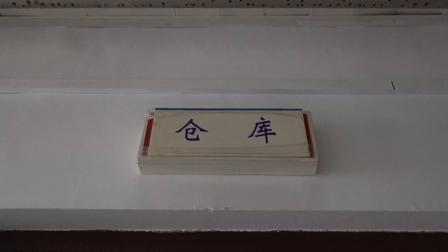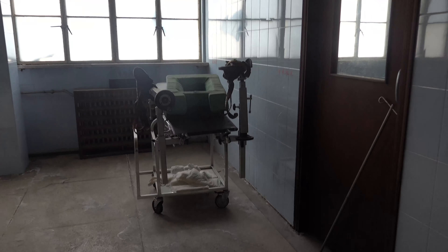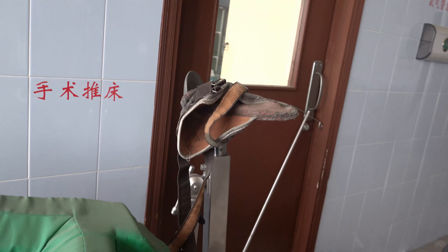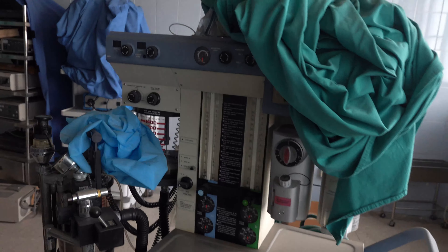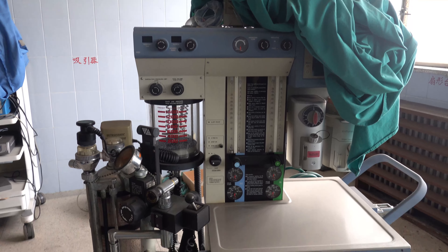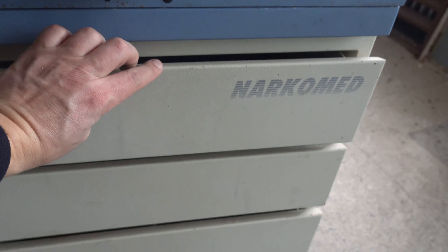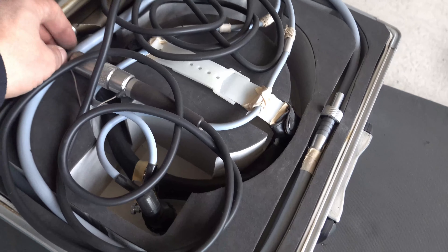We've got another room and this looks like it's the surgical storage room for all the equipment. There must be millions of yuan worth of equipment here. This looks like one of those things they open women's legs with when they have babies — stirrups, I think. This looks like it's a respirator, you know, it keeps you breathing, maybe when you're in a coma or something. There are drawers in it but I can't open them. I think this is an endoscope.